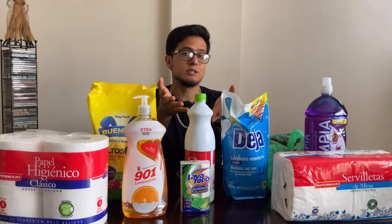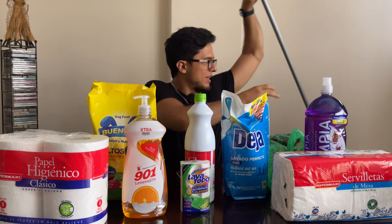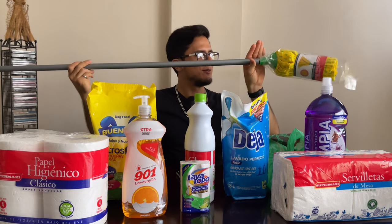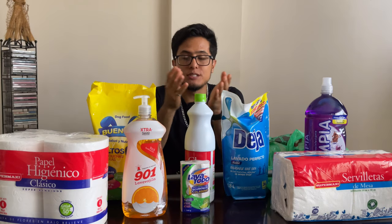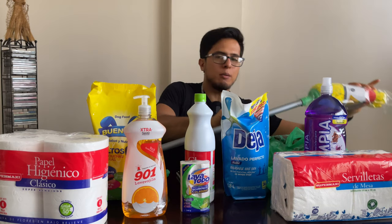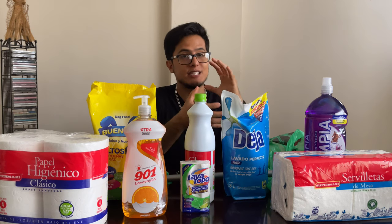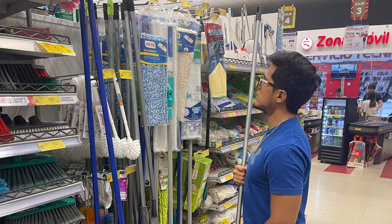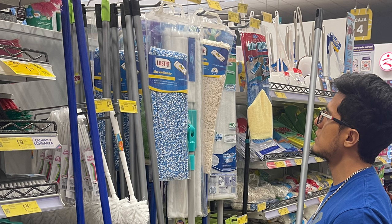But what good is mopping solution without a mop? Hidden here we have an actual mop, and this cost $3.95. There were options to buy just the rag part at $1.79 for a pack, or you could go buy a more fancy mop at $21.33.